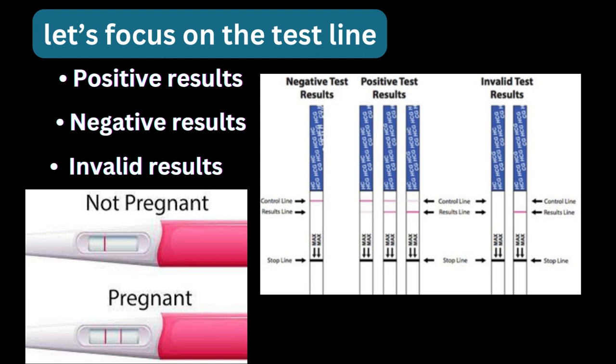In some cases, the test may provide an invalid result. This happens when the control line is not present, when you see a blurred line, when the kit is expired, or when the instructions haven't been followed correctly. If this occurs, try a new test.